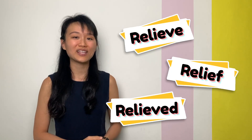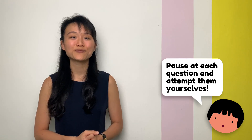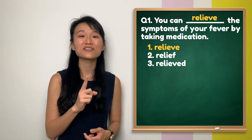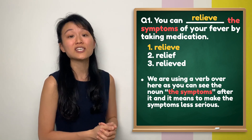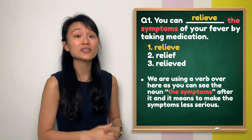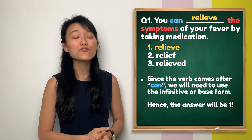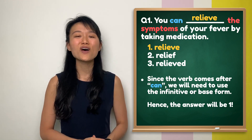Let's take a final test to see if you have nailed the use of 'relieve', 'relief', and 'relieved' accurately. Pause at each question to attempt them before I review the answer. Question 1: the answer is number 1 — 'relieve'. We are using a verb here, as you can see the noun 'the symptoms' which comes after 'relieve'. Since the verb comes after 'can', you need to use the infinitive or base form of the verb. Therefore, your answer should be number 1.